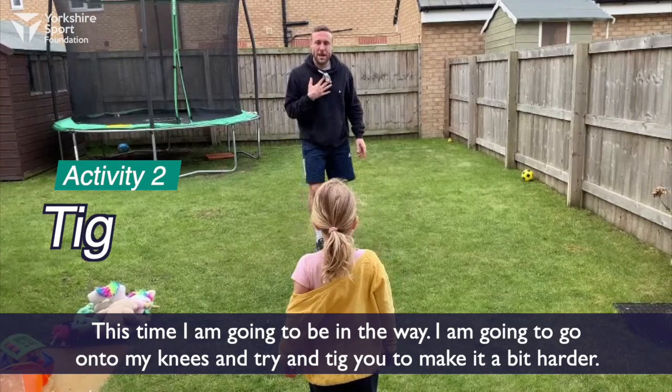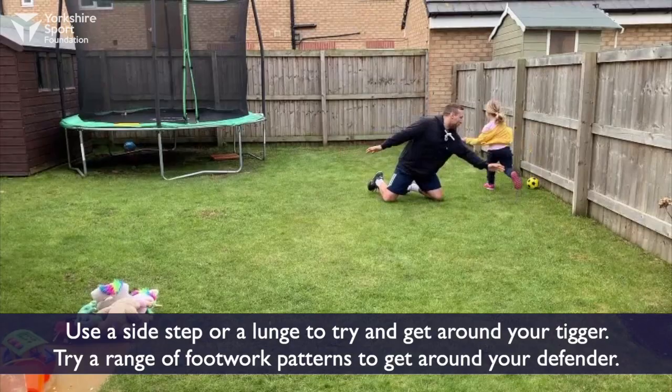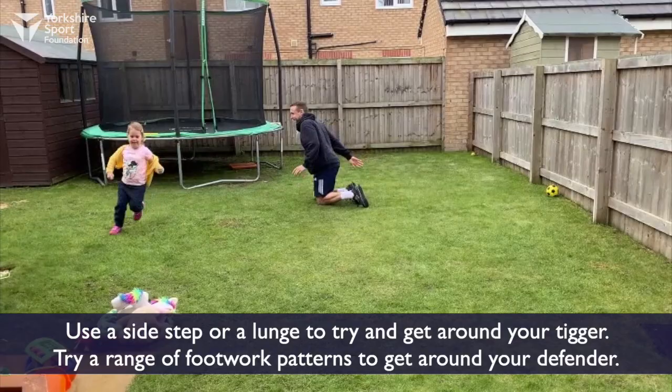You're going to do the same thing again but this time I'm going to be in the way. I'm going to go onto my knees and I'm going to try and tag you. Use a side step or a lunge to try and get around your tagger. Try and use a range of footwork patterns to get around your defender.